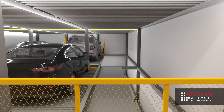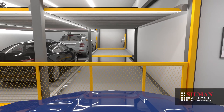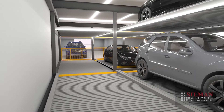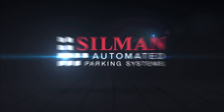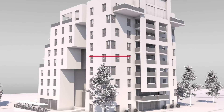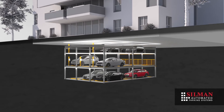The Chain Puzzle Parking System is the most popular mechanical parking solution in North America. Silman Automated Parking Systems provides an efficient alternative to traditional parking, minimizing the space needed for vehicle storage.